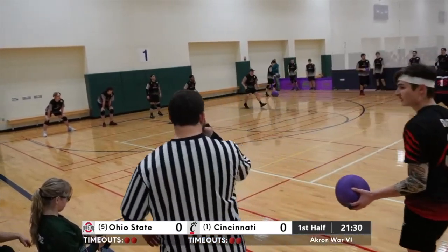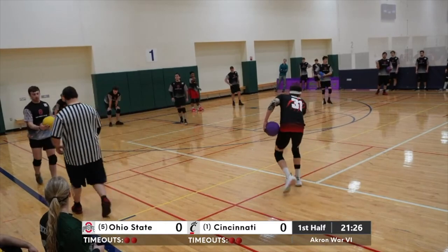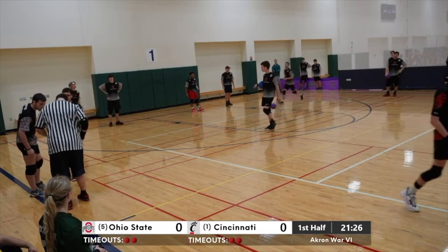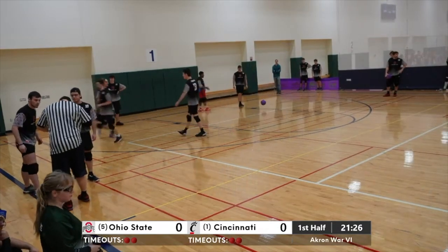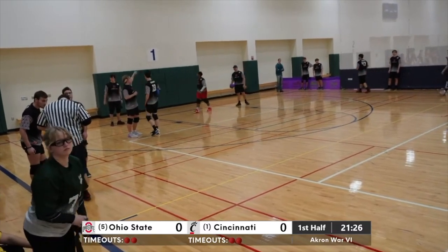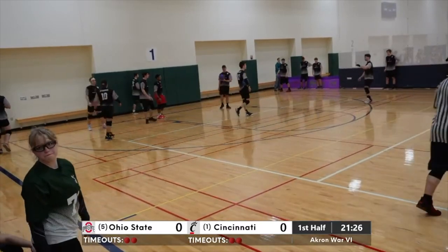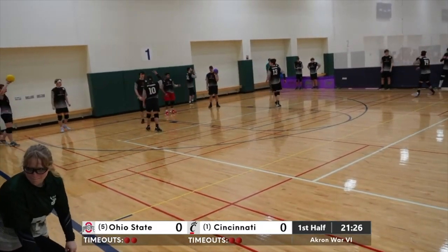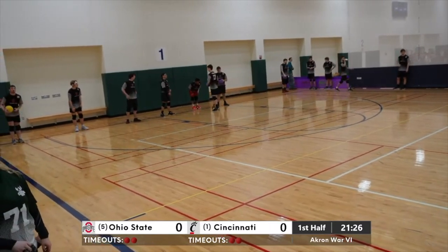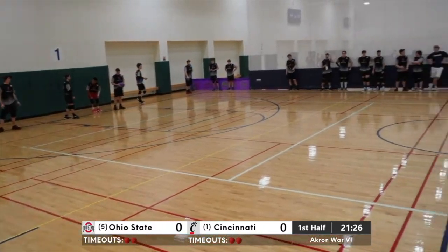We put a team throw on Kemper who had a nice dodge. Official timeout — we think there might be blood on a ball here but we can't tell if it's fresh. Can we find any scores somehow? I want to keep people updated — I have no idea what any scores are at this point.